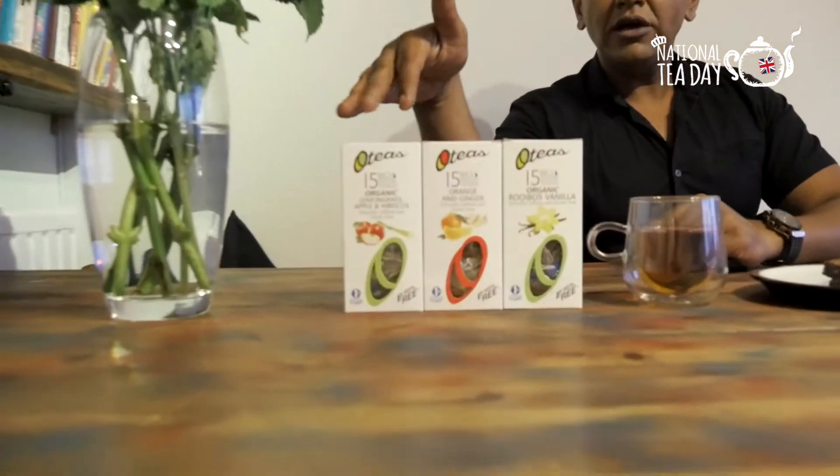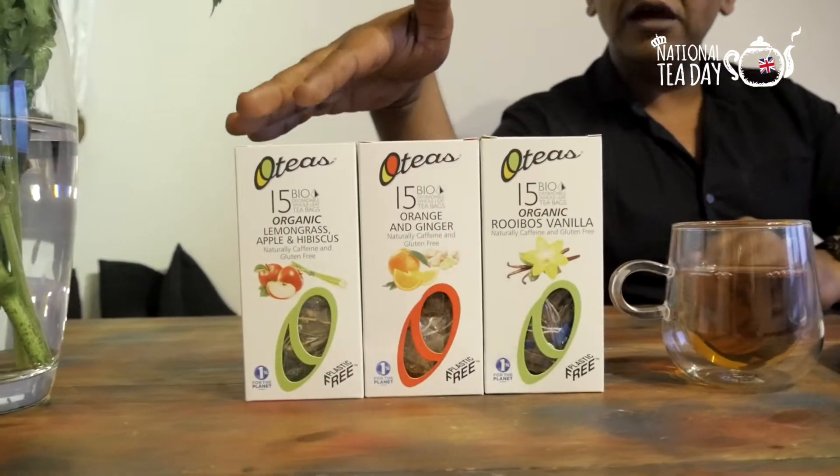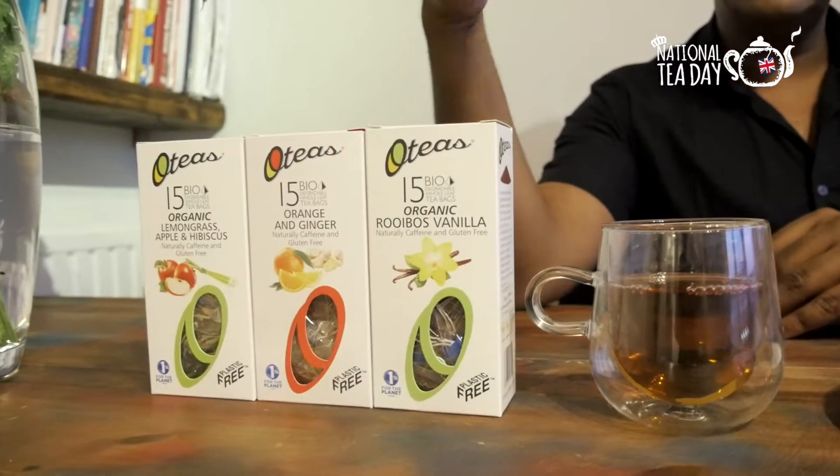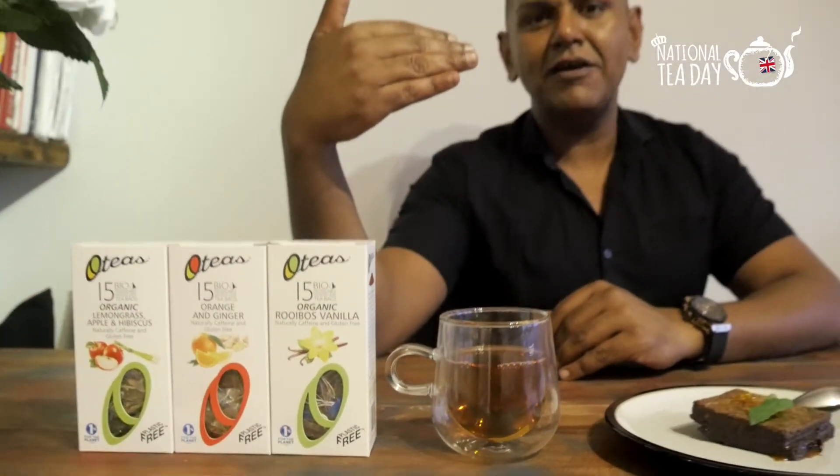First of all let's talk about the tea. We are going to be pairing with the lovely Oteas today. Now if you haven't heard of Oteas you must go and find them — they are a fully zero waste, fully ethical, fully organic, fully sustainable tea company with beautiful, delicious, high quality and natural tasting teas.